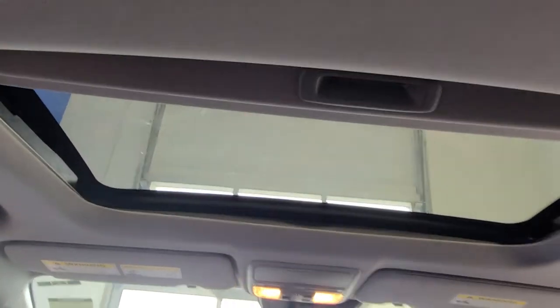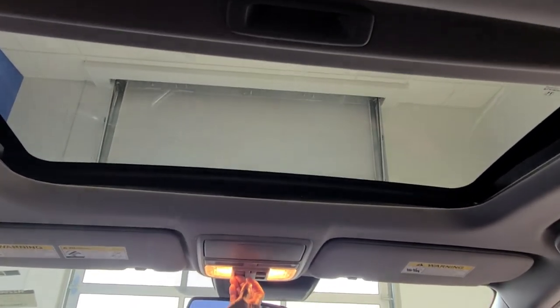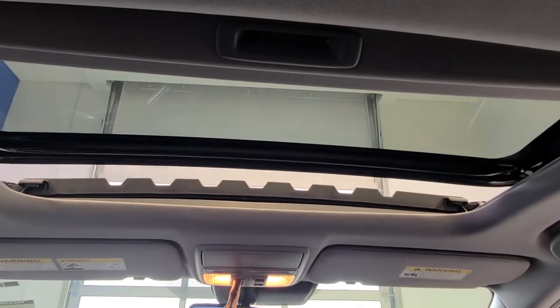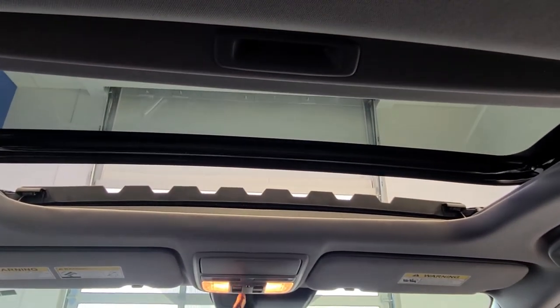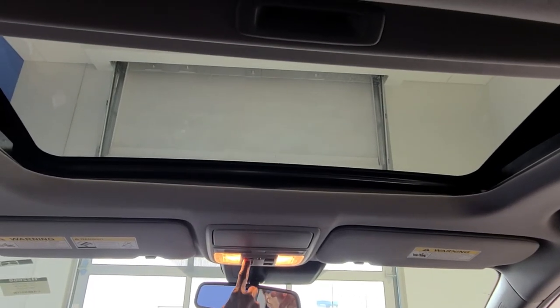Also standard is a power sunroof. You can open it all the way back, or you can just tilt it for a little fresh air.